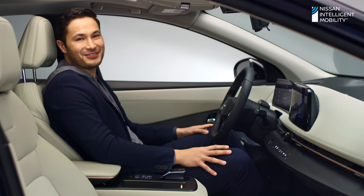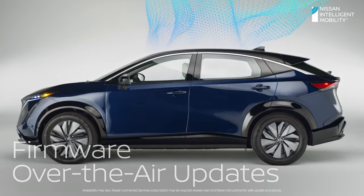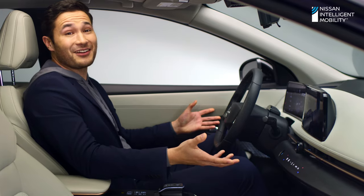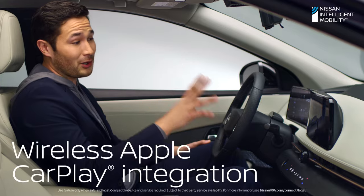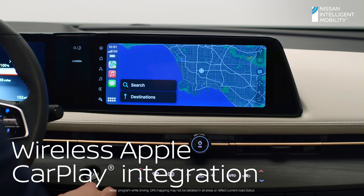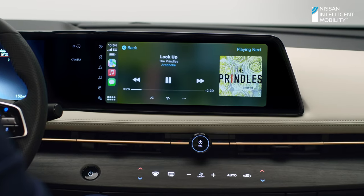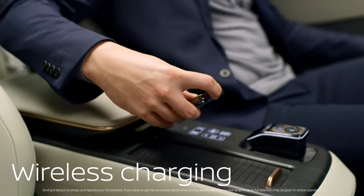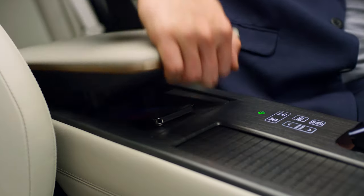With all this connectivity, Ariya gives you another cool way to connect. Update your Ariya over the air, just like your mobile devices. Ariya is fully integrated into your life — all the essential apps are available and ready to go. Get directions, make calls, and listen to music while staying focused on the road ahead, all wirelessly. A simple slide in place and no more dealing with cables. Recharge? Done.